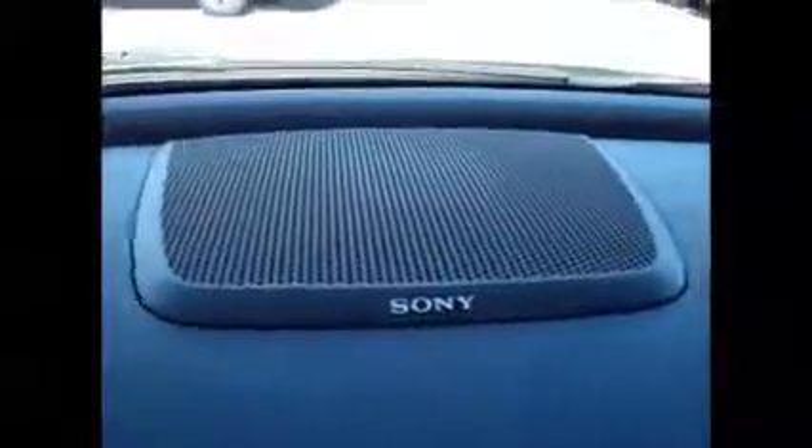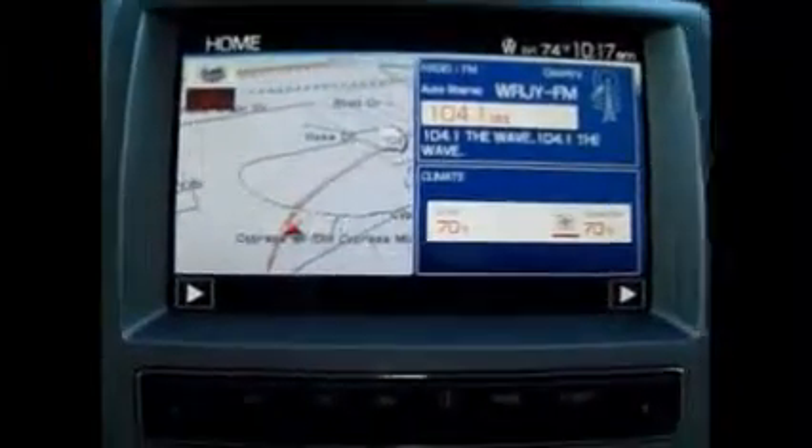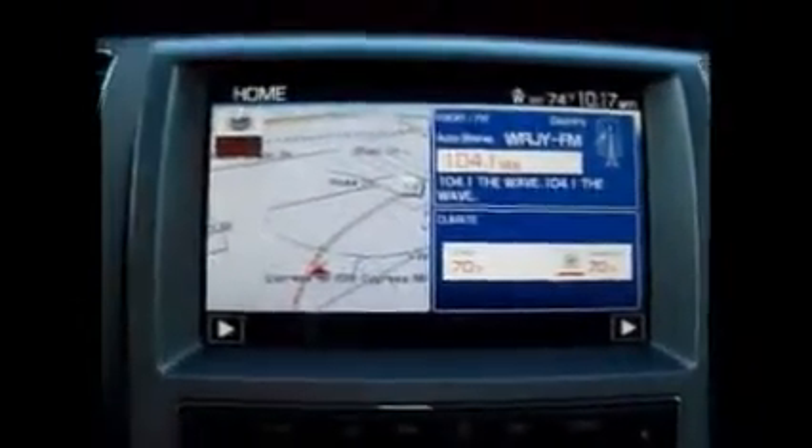It's a Limited so we also have the Sony premium sound system — sounds very nice. It's navigation, radio, AM, FM, and satellite.